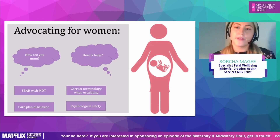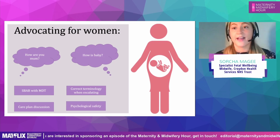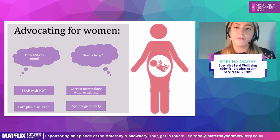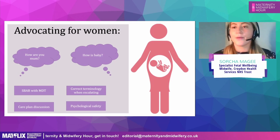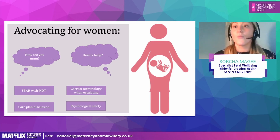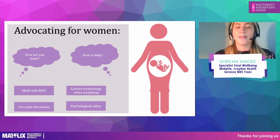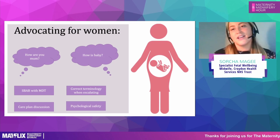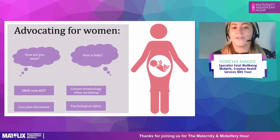Having that care plan discussion with the woman is also essential. Her care plan can change throughout labour — it can be on an hourly basis. A woman could come into the birth centre wanting a water birth, but once you've risk-assessed her and identified meconium staining and concerns about the fetus, she'll need continuous monitoring. Understanding and having that discussion with her about the importance of fetal monitoring — and why you're making this care plan — is vital. She might have planned for nine months what she wants, so how can we change and adapt that for her, and support her in that?